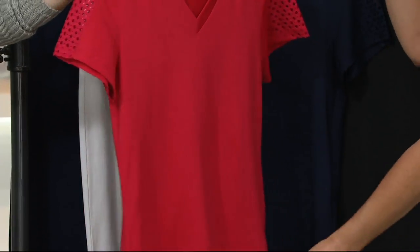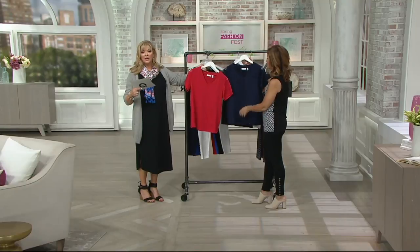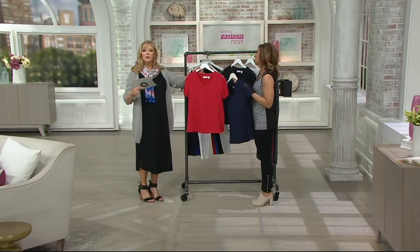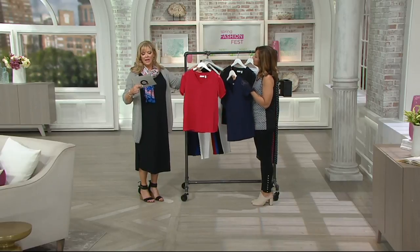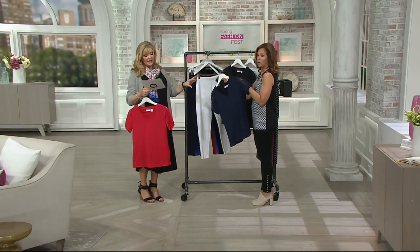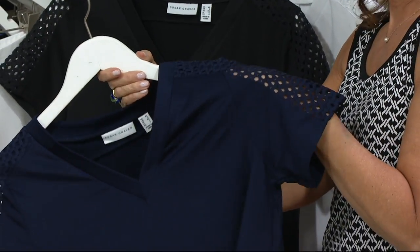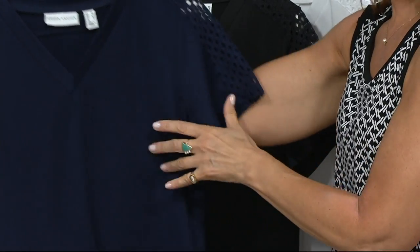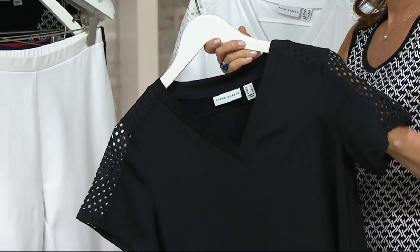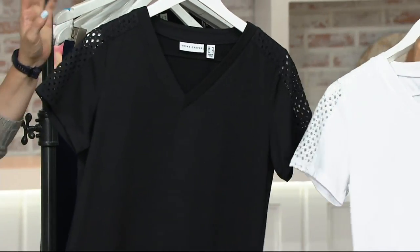Red, extra small through 3X — and let me double-check on extra extra small. Extra small through 3X is the size available — I don't want to give you the wrong information. Here's the navy blue, extra small through 3X. Look at that — it really shows a little skin showing through the crochet, perfect v-neckline. Black has extra extra small through 3X.